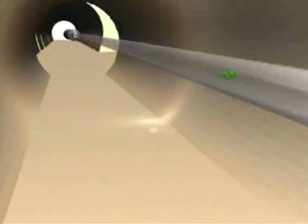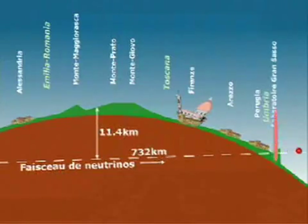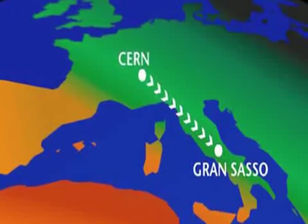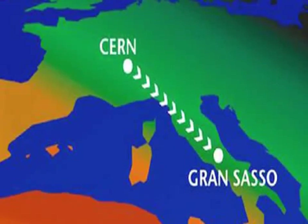In less than three milliseconds, the neutrino beam produced by the SPS reaches its target, the OPERA detector, located 732 kilometers in that direction — across and under the Gran Sasso Mountains in central Italy.